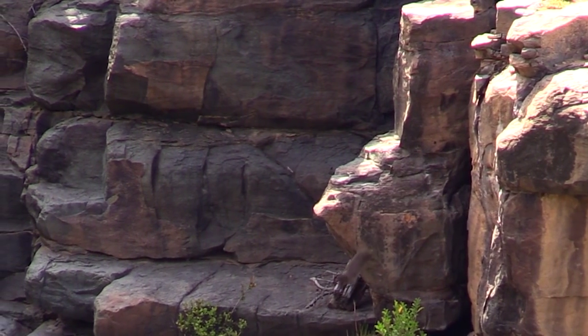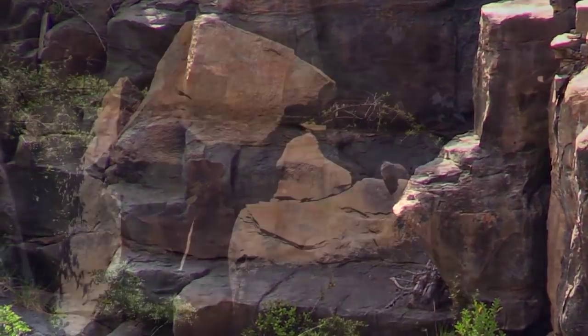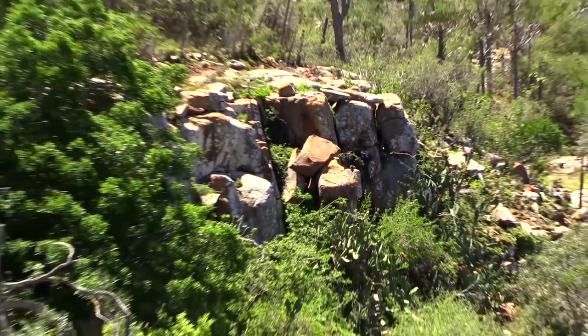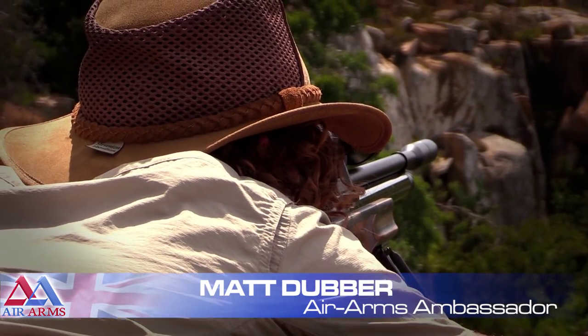When you're this small everything wants to eat you and as a result these animals are very alert. This makes them very difficult to hunt, especially with an air gun, but in this video I'm going to use my knowledge of Dassie behaviour to my advantage and attempt to take some long range shots.